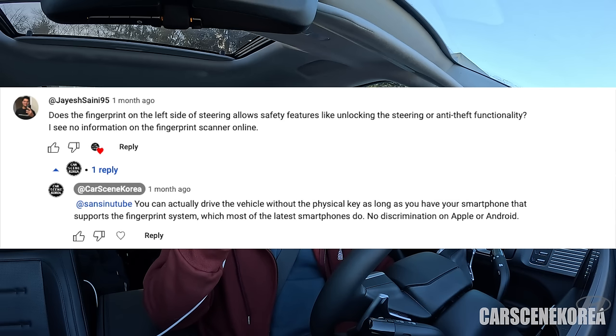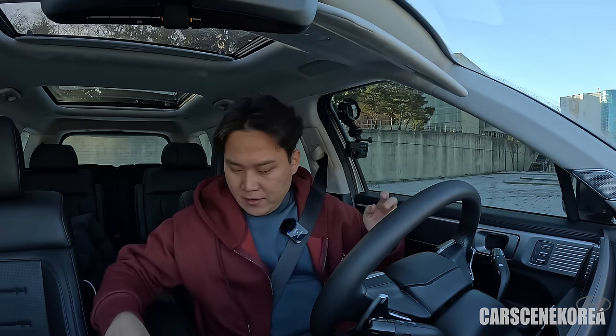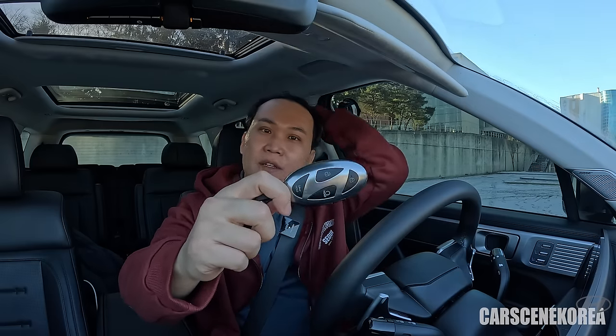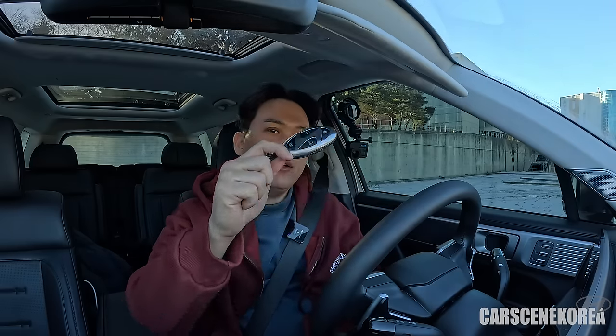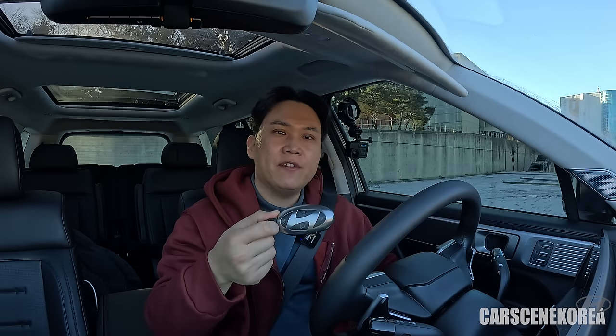Regarding safety features and anti-theft functionality: the fingerprint recognition system allows you to drive the vehicle without the physical key. Download the app, hook it up with the fingerprint recognition system in the vehicle, and you'll be able to unlock, start, drive, and lock the vehicle — and have all the safety features running — without the physical key. You do need a smartphone with your information linked.